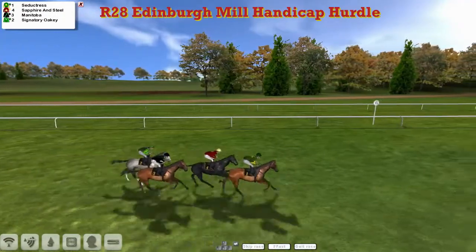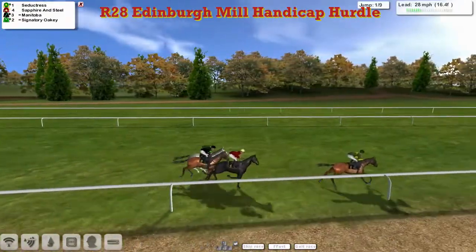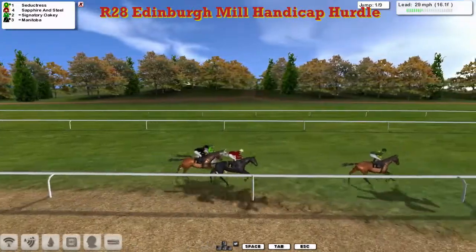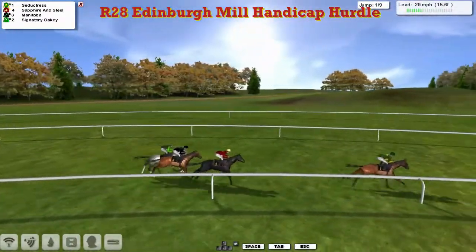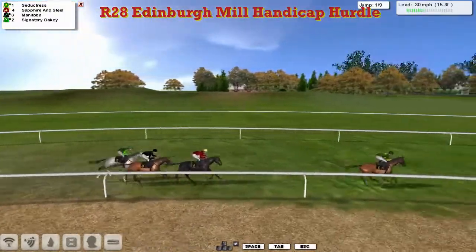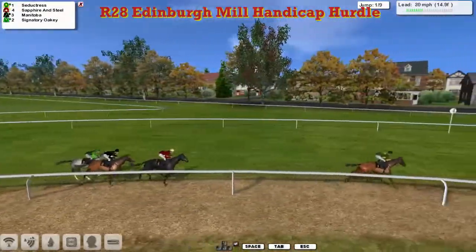Flag's dropped and they're all away. That is Seductress going to lead us to the first. Paul looking to have a quick-fire double in these hurdle handicaps here at Musselburgh, following up his win in the last with Carlita Negra. Seductress, the top weight in this race, has gone five or six lengths in front of Sapphire and Steel in second. Manitoba's just behind him, and then the grey Signatory Oakley.